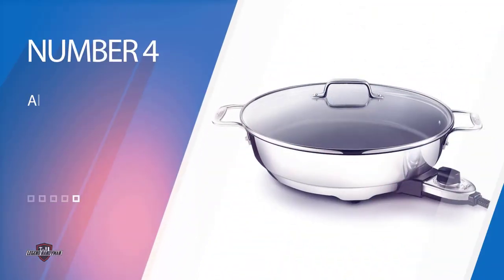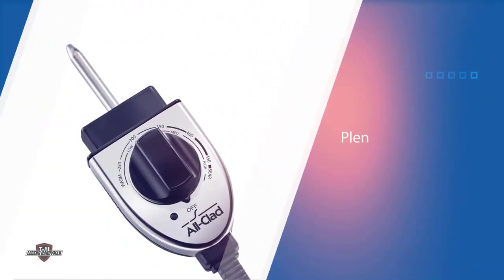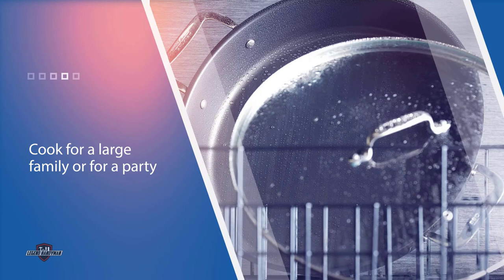Number four: the All-Clad SK-492 electric skillet. With a capacity larger than many Dutch ovens, there's plenty of room to cook for a large family or a party. The skillet has tall straight sides that keep splatters in and make it great for braising or casseroles. The 14-inch diameter gives plenty of space for burgers or bacon.